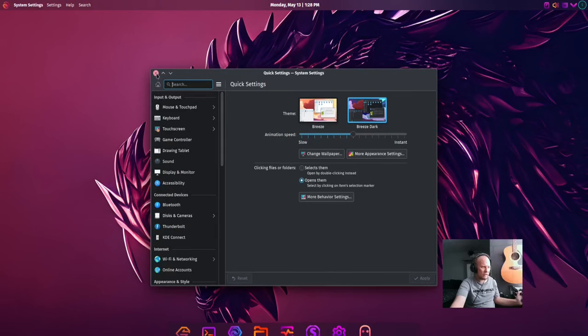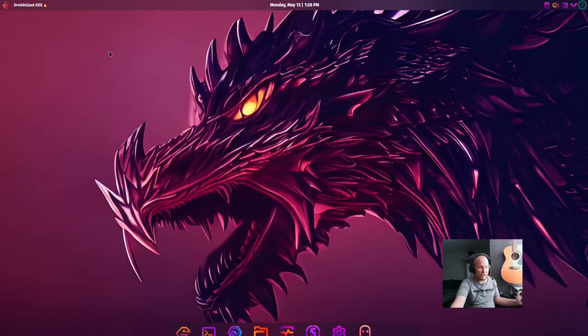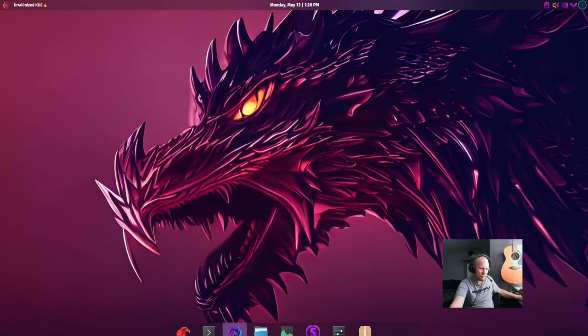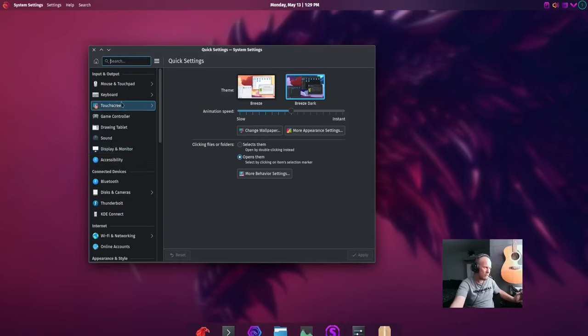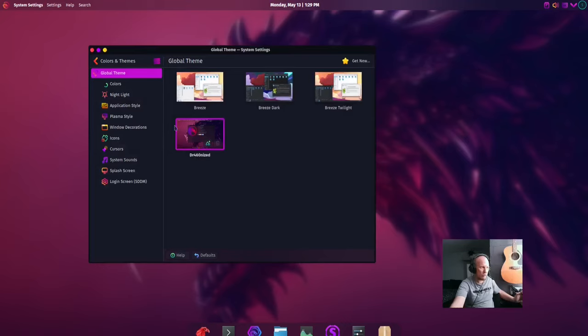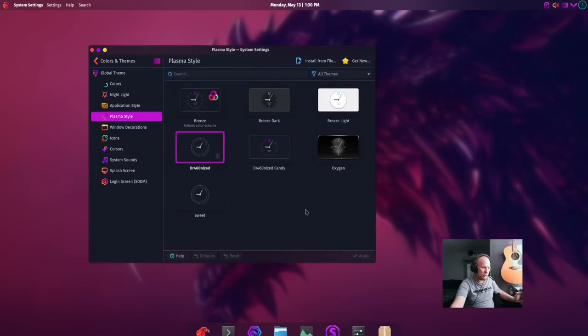It actually looks really good, and pretty much everything in distros like this just kind of worked out of the box. So you're seeing that you can do quite a bit right away.